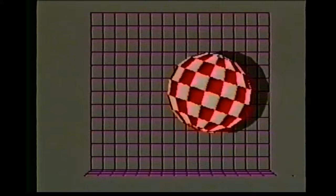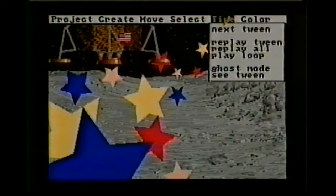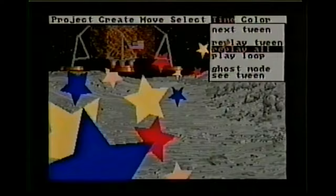Aegis Animator was one of the first commercial software packages of any kind available for the Amiga. This program automated the classical two-dimensional animation technique called tweening. The animator draws starting and ending cells of a motion, and where a classical studio would have lesser artists called tweeners draw the cells in between, the computer does it automatically. This shape-changing process is called morphing. Once finished, the animation can be played back in real time, and viewable copies can be distributed even to those who don't own the software.